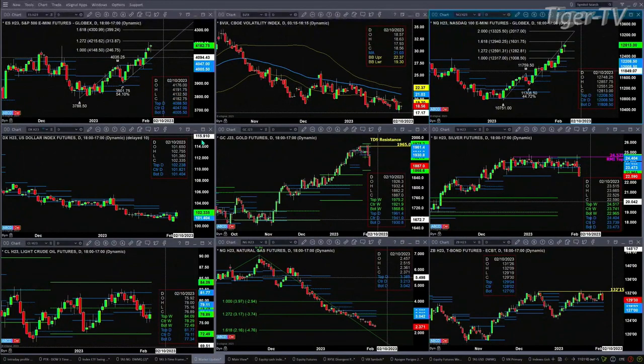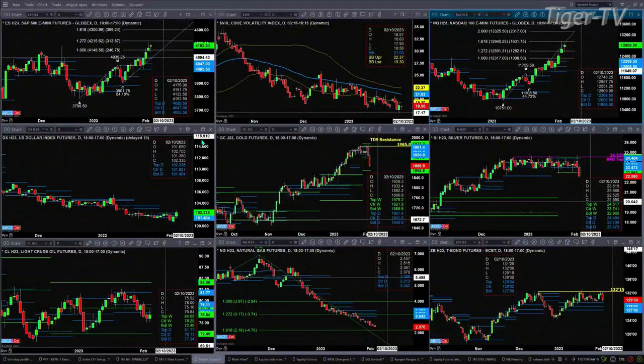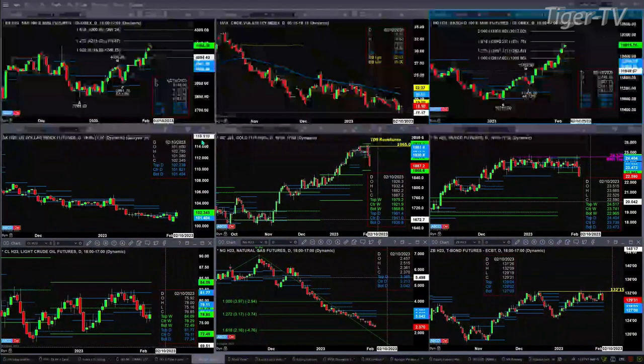Gold is taking in the shorts — it's trading below the bottom of its daily profile. Its next profile level of support is 1868.60, which is the bottom of the weekly. Silver is also trading below the bottom of its weekly profile, which is at 22.96, with price right now at 22.59.